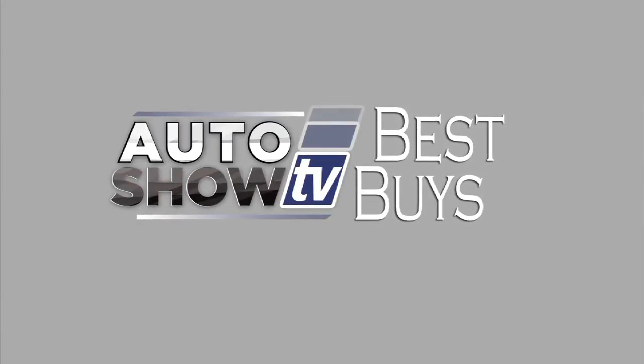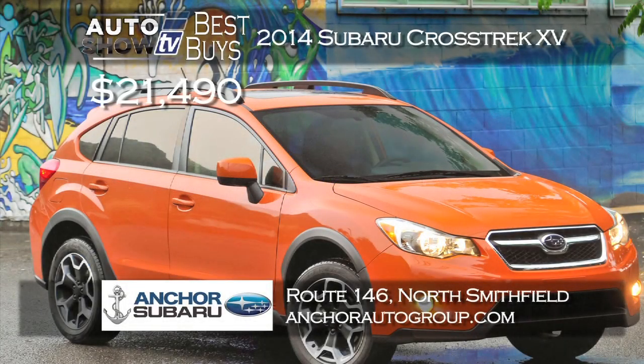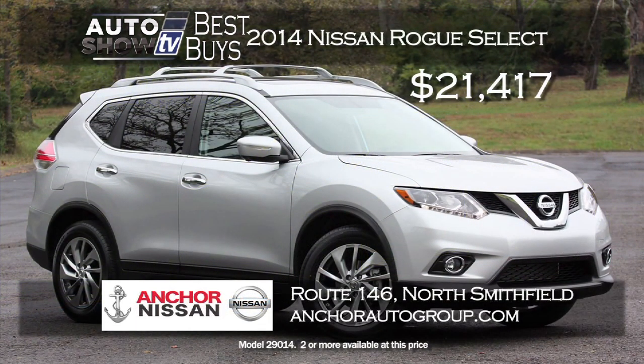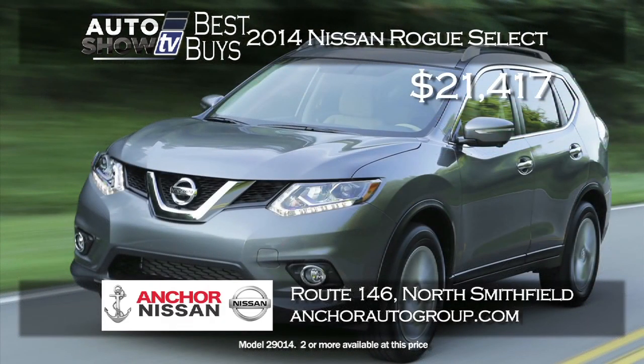More Auto Show TV Best Buys — let's look at deals on SUVs and crossovers. For a smaller crossover, Anker Subaru has the 2014 Crosstrek XV starting at $21,490 — a terrific price. We reviewed the Crosstrek here on the show and loved it, and Anker Subaru includes their Lifetime Assurance Plan. Also, here's a great price on a 2014 Nissan Rogue Select with all-wheel drive: Anker Nissan has it priced at just $21,417. This is the redesigned Rogue for 2014 with many features the previous Rogue did not have.